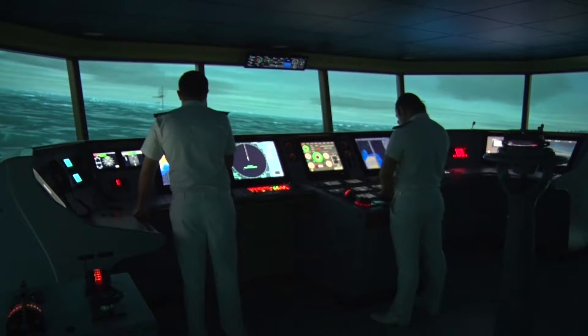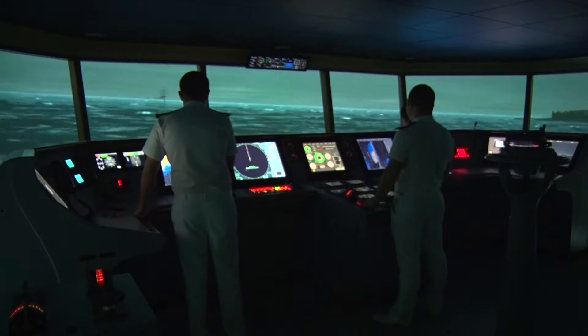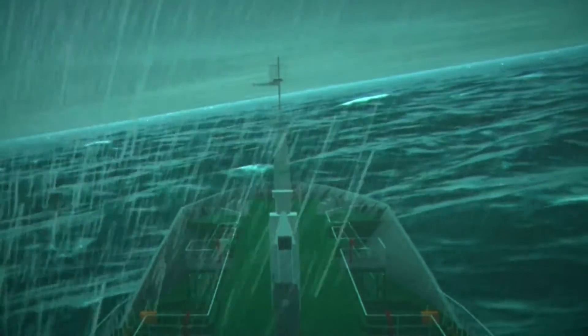In this simulator, the trainees have the experience of commanding a real trip. Peter Reis University keeps up with technology closely. We are inside one of the newest and most advanced bridge simulators in the world, and now we will make a tour in this simulator.